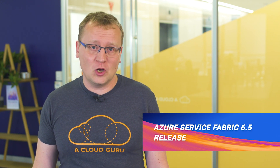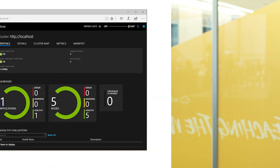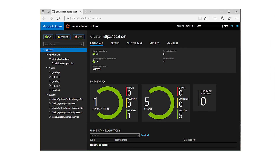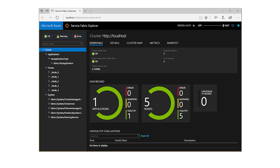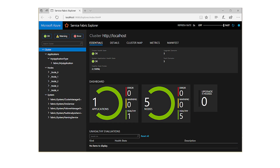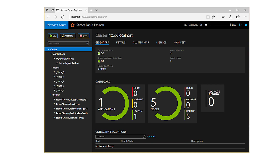Azure Service Fabric version 6.5 is being rolled out across the globe, reaching an Azure data center near you very soon. There's a bunch of updates with this release, including: Service Fabric Explorer can now show images uploaded to the image store; you can add replica-level Service Fabric health events for stateful services; users will have much better visibility into the state of seed nodes that are unhealthy; a new Service Fabric application disaster recovery tool; support for .NET Core applications published to Linux Service Fabric clusters; and much more.